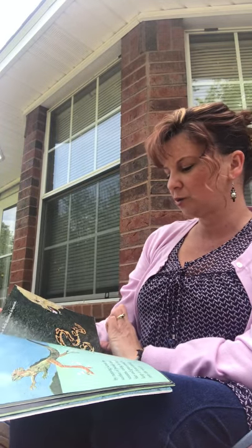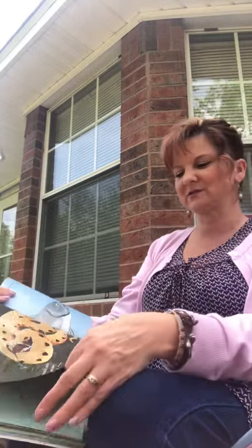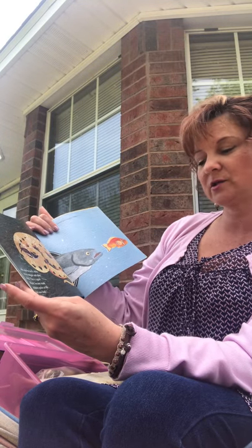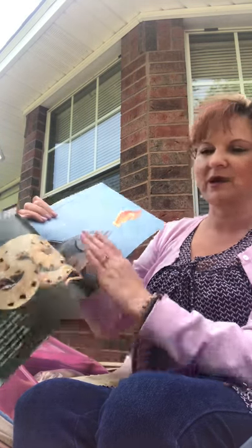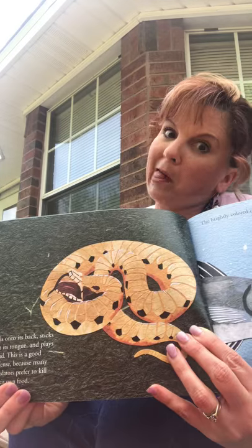When it feels threatened, the hognose snake does something kind of funny — and other animals do this too. He rolls onto his back, sticks out his tongue, and plays dead. This is a good defense because many predators prefer to kill their own food and won't eat dead animals. It's like possums — they play dead, stick the tongue out, and pretend they're dead. Good strategy.